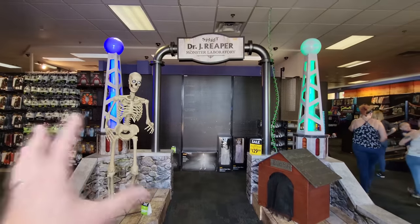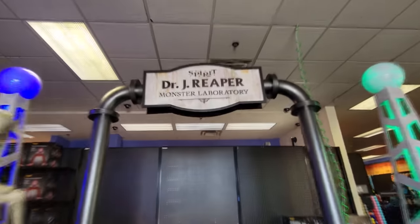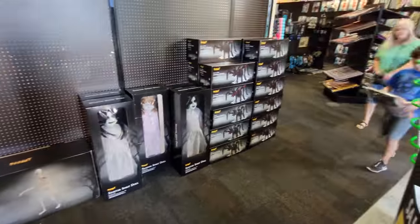So they have the archway to the monster laboratory, but it actually goes nowhere. When you cross through, it goes to a brick wall — okay, maybe it's not brick, it's just cardboard. However, if we back up a little bit, you can see they do have a Berry, they do have a Grimm, and they have the sinister spirit dolls and a whole stack of jumping spiders.